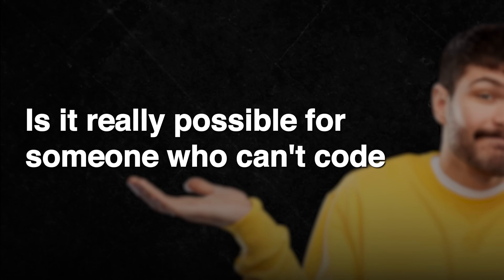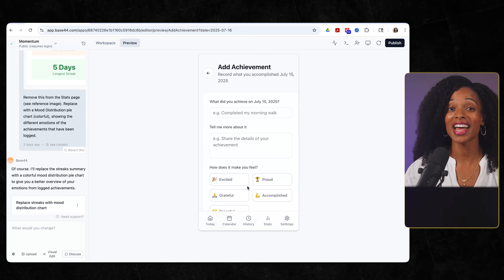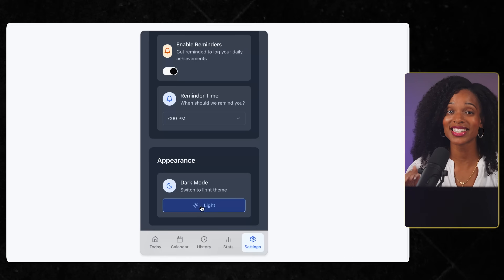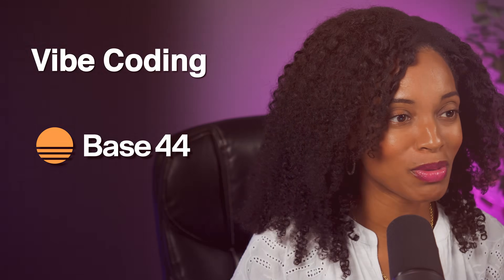I wanted to answer one simple question: is it really possible for someone who can't code to build a polished, working app? So I ran an experiment, and this is the result. This is the very first app I've ever built in my entire life, and I didn't write a single line of code. I used a process called Vibe Coding with an AI app builder called Base44, which proves that the barrier to creating something real isn't what it used to be.